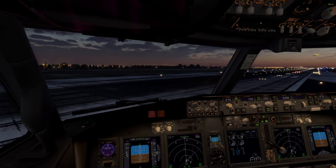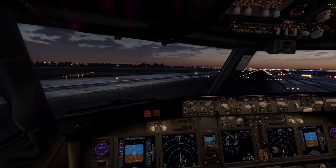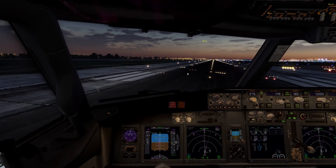American 2579, turn left heading 180, runway 22L cleared for takeoff, traffic on a seven mile final for the crossing runway. Alright, turn left heading 180, cleared for takeoff on 22L, American 2579.